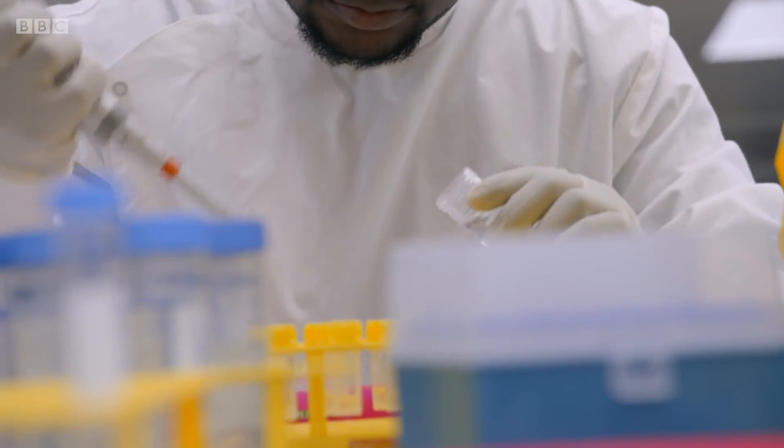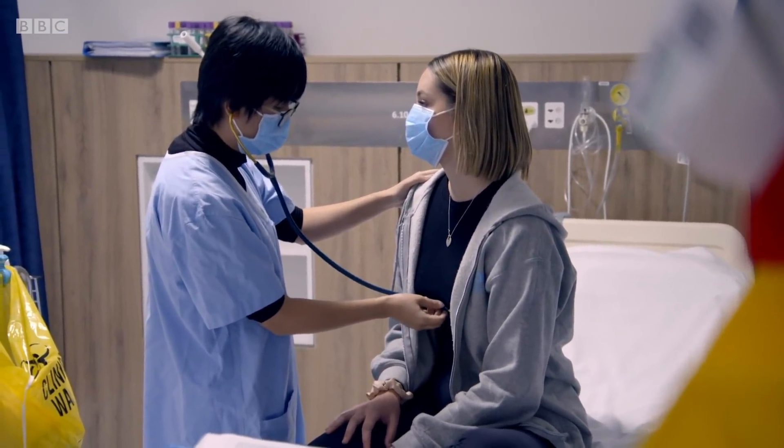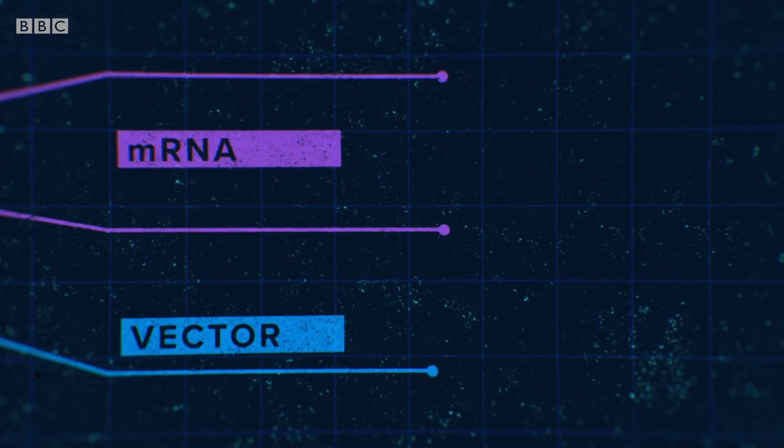In different corners of the globe, pioneering scientists use completely different ways of turning the coronavirus into a vaccine, to achieve in months what typically takes 10 to 15 years.